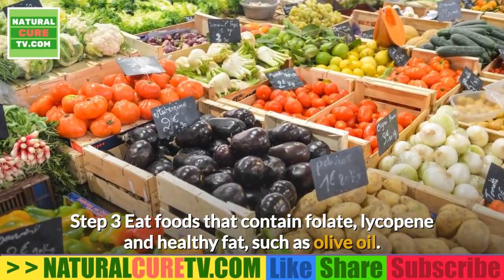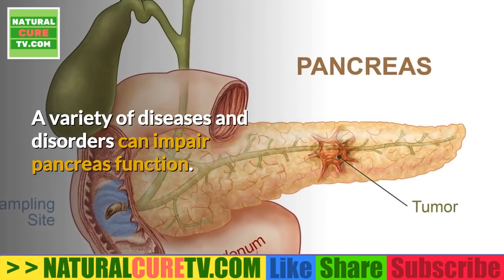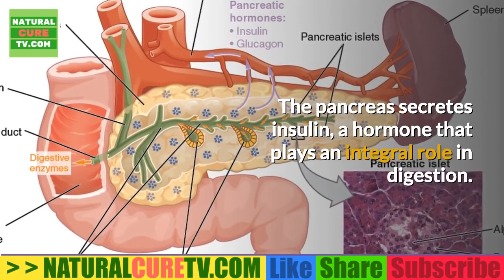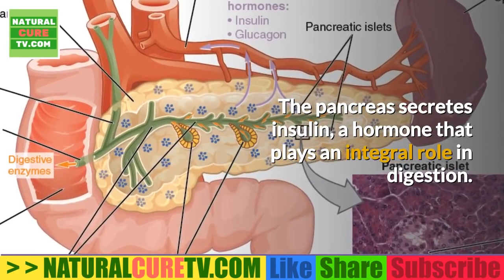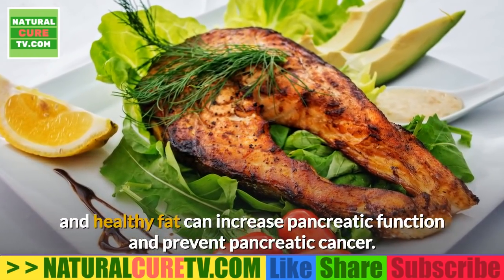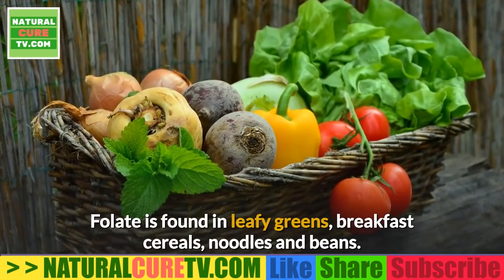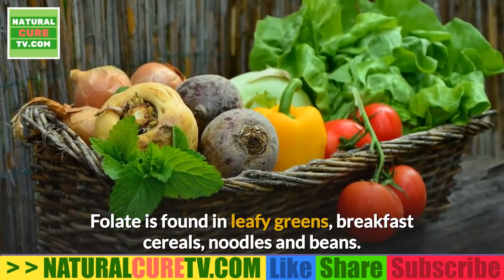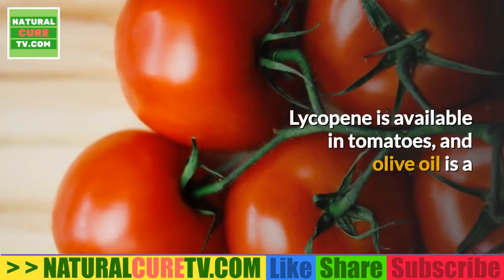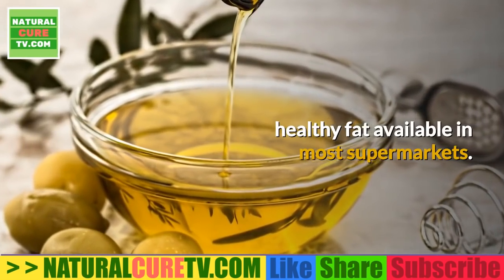Step 3: Eat foods that contain folate, lycopene, and healthy fats such as olive oil. A variety of diseases and disorders can impair pancreas function. The pancreas secretes insulin, a hormone that plays an integral role in digestion. Eating sources of folate, lycopene, and healthy fat can increase pancreatic function and prevent pancreatic cancer. Folate is found in leafy greens, breakfast cereals, noodles, and beans. Lycopene is available in tomatoes, and olive oil is a healthy fat available in most supermarkets.